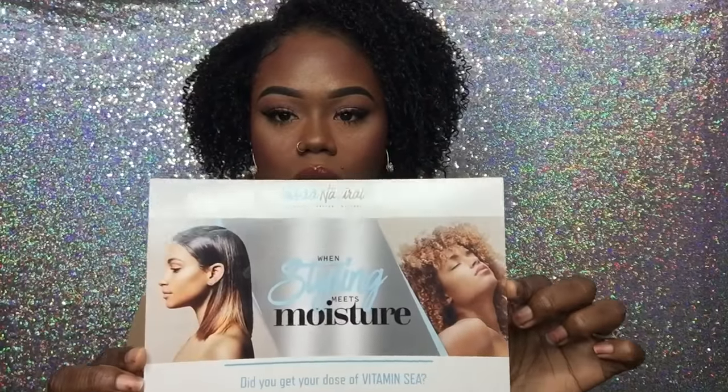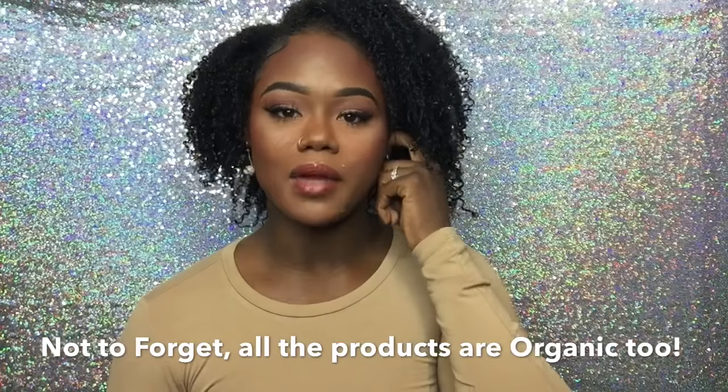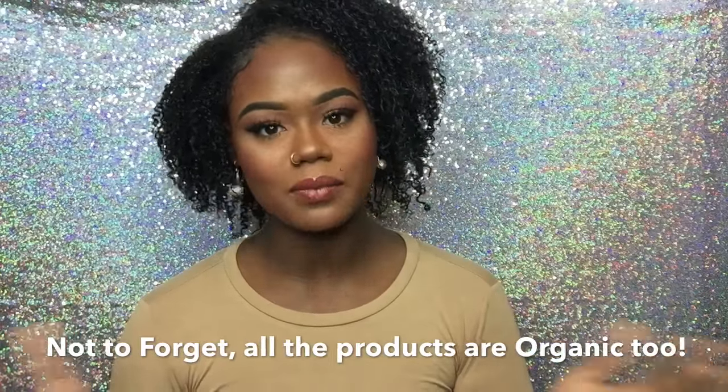Inside the box I received four different products, and these also came with it but weren't in the box. I also received this card — it says 'when styling meets moisture, grow with straight hair and curly hair,' and it says 'did you get your dose of vitamin C?' I believe these products have a lot of vitamins, essential oils, and minerals from the sea, which I like.